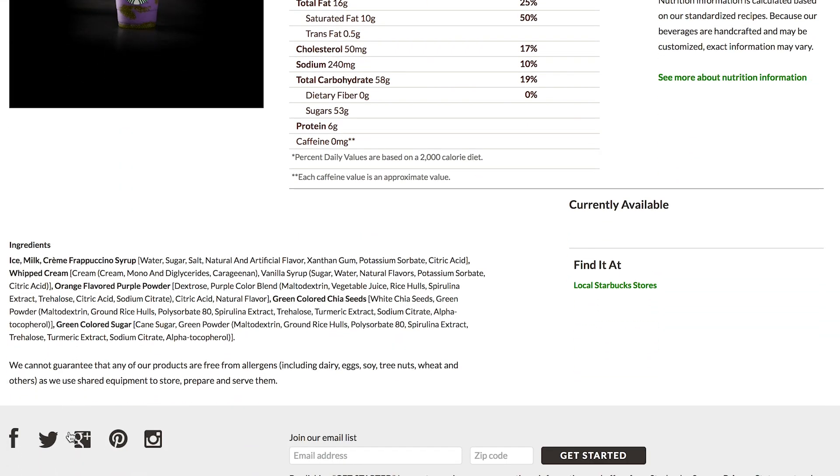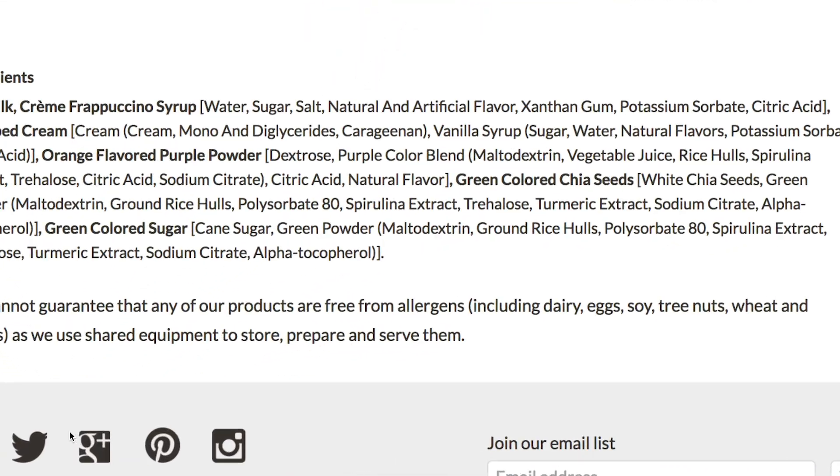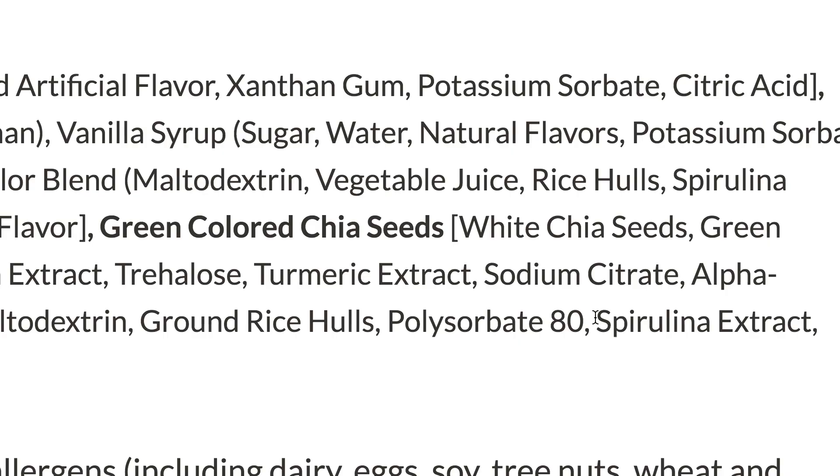So after perusing the ingredients list from the Starbucks website, I found that spirulina extract was used for the green, not matcha. But I'm gonna go ahead and try both anyway. Let's go shopping!